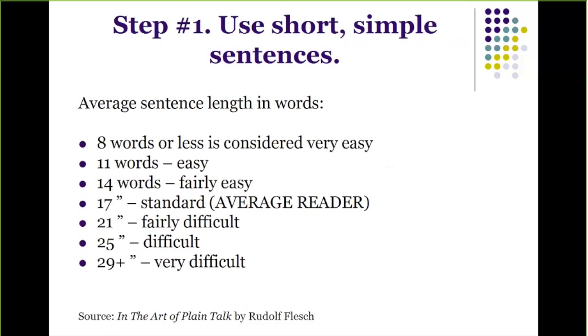Step number one: use short, simple sentences. An average sentence length of eight words or less is considered very easy to read. Eleven words is easy and 17 is standard. As you can see on this list, 21, 29 — anything more than that is very difficult. This comes from 'The Art of Plain Talk' by Rudolf Flesch.